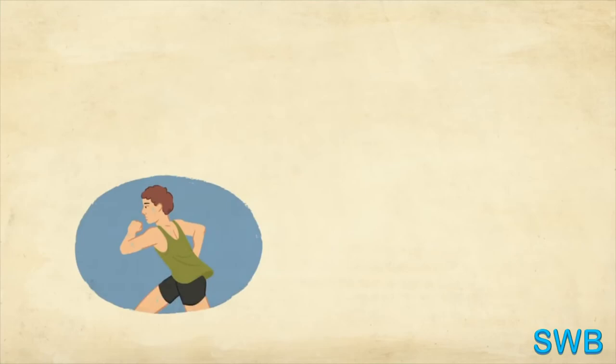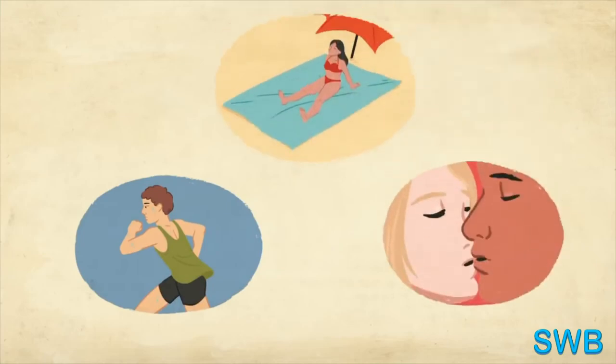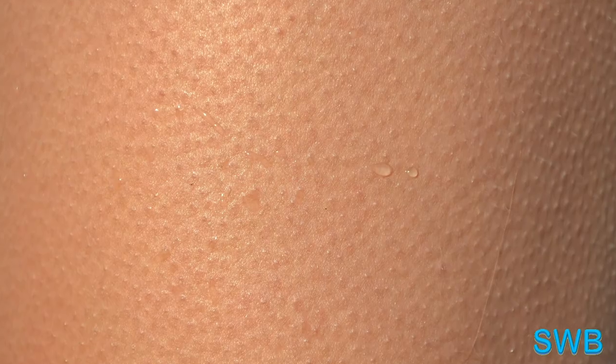In humans, goosebumps are strongest on the forearms, but also occur on the legs, neck, and other areas of the skin. For some, they even occur on the face or head.